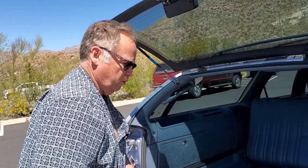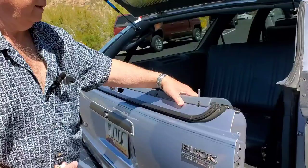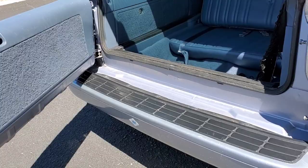What's really cool about this is there's a step for the passenger to just step in and out. It makes it easier for them to get in and out. That's kind of a neat thing.